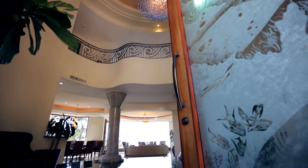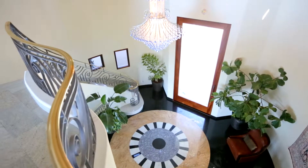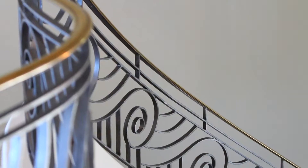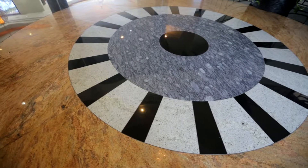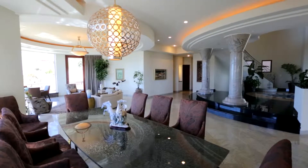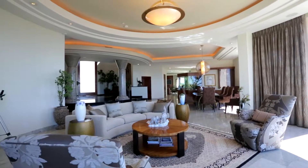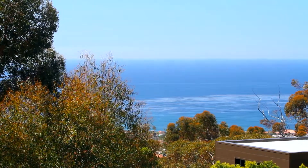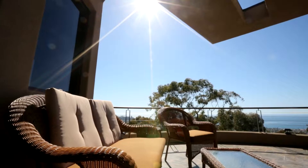The moment you step foot inside this unique home, it is apparent that no expense has been spared. From the spacious vaulted ceilings and marbled columns to the ornate wrought iron handrail staircase and beautiful tile flooring, every inch of this home has truly been masterfully designed. A large open great room with dramatic floor-to-ceiling windows provides stunning unobstructed ocean views and creates the perfect space to enjoy San Diego's majestic sunsets.